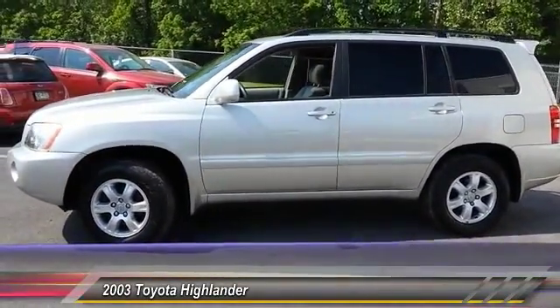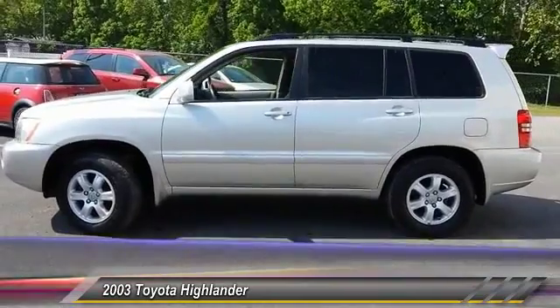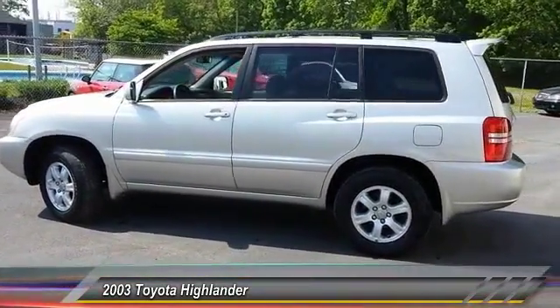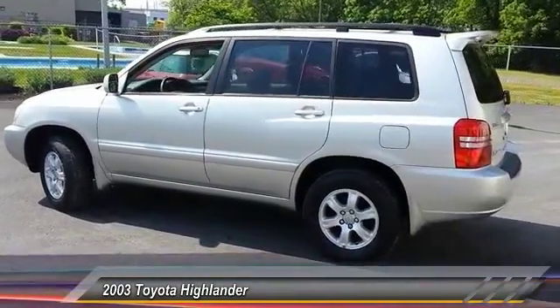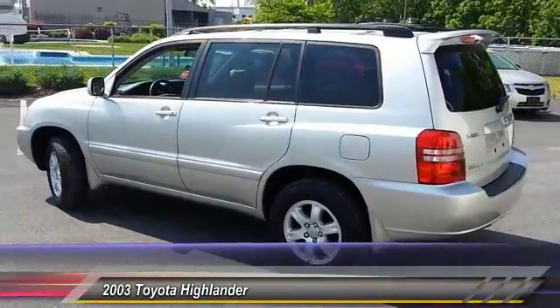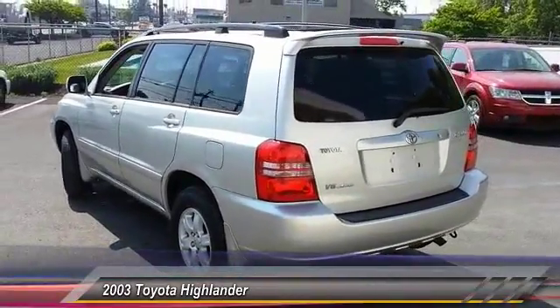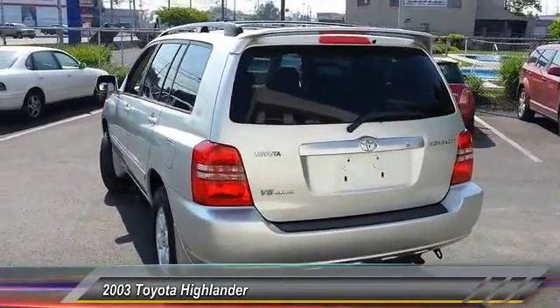This vehicle has less than 110,000 miles. Here are some of this vehicle's great options: anti-lock braking system, power steering, adjustable steering wheel, driver airbag, cruise control, four-wheel disc brakes, four-wheel drive, AM/FM stereo radio, power windows, bucket seats.